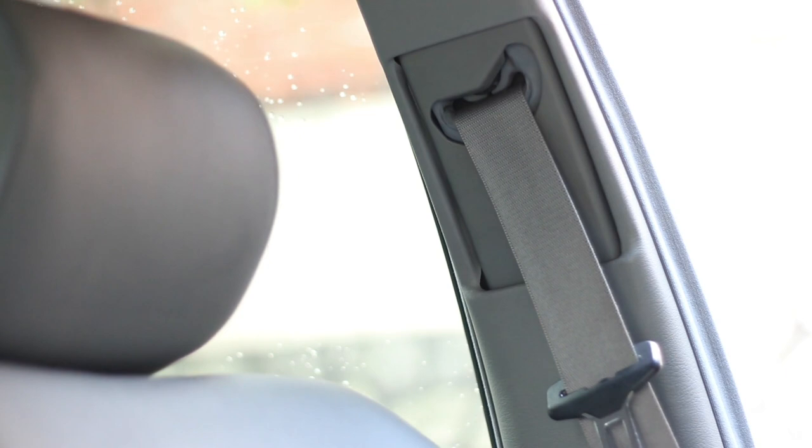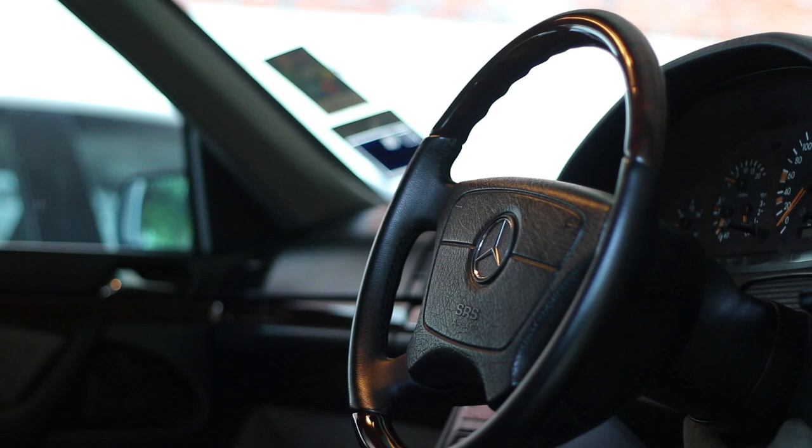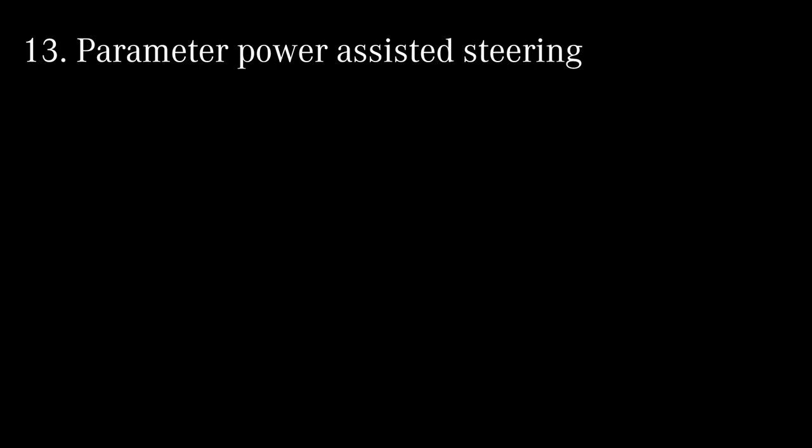The W140s came with geometric front seat belt adjustment — depending on the position of the front seats, the seat belt height would adjust automatically. If the W140 was specified with the memory seat option, it would also come with an electrically adjustable tilt and telescopic steering wheel, and the position of the steering wheel was saved together with the seat memory.